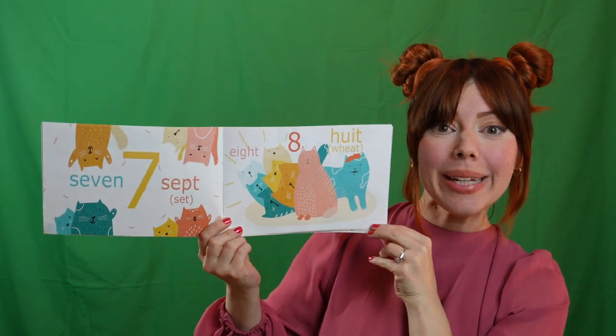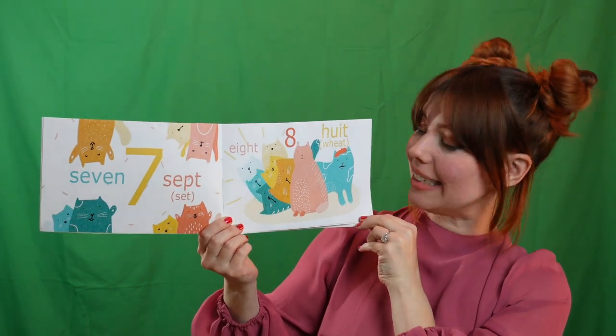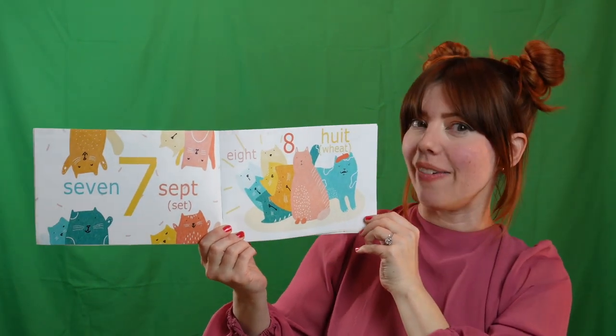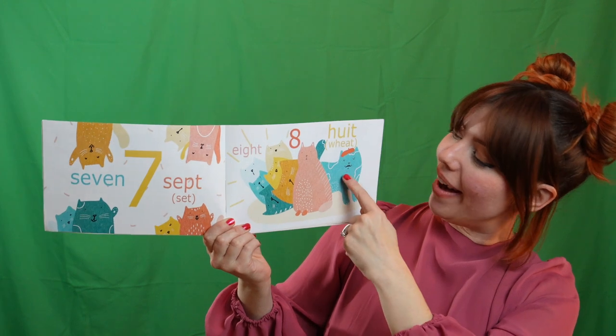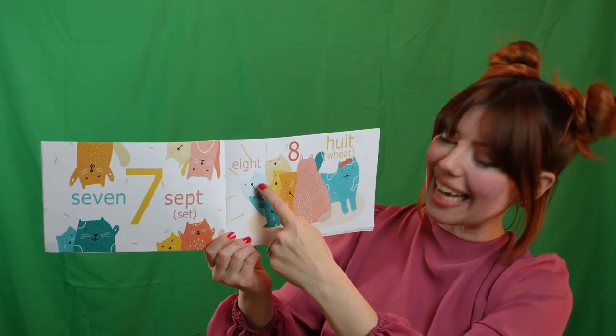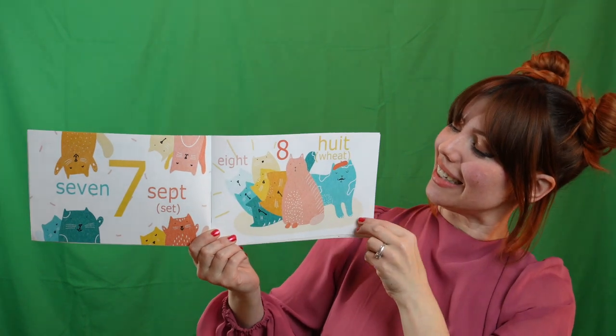Can you say huit? That's eight. Oh my goodness. Look at this kitty cat — he's got a beret on. He's so fancy! Let's count them. Un. Deux. Trois. Quatre. Cinq. Six. Sept. Huit. Très bien.